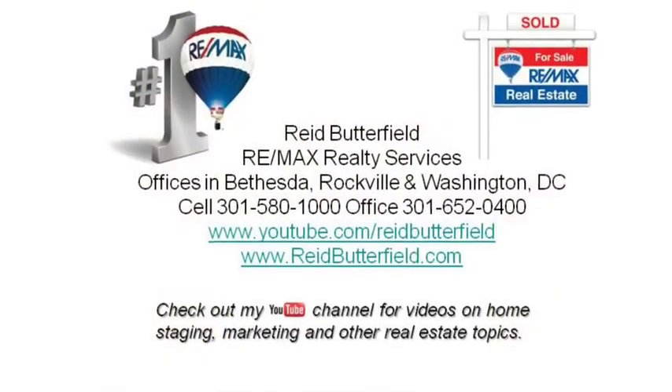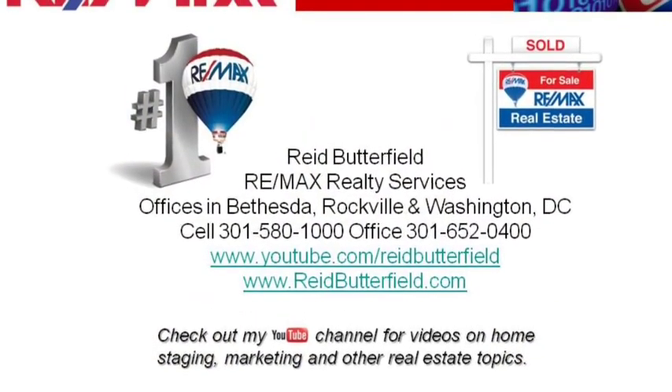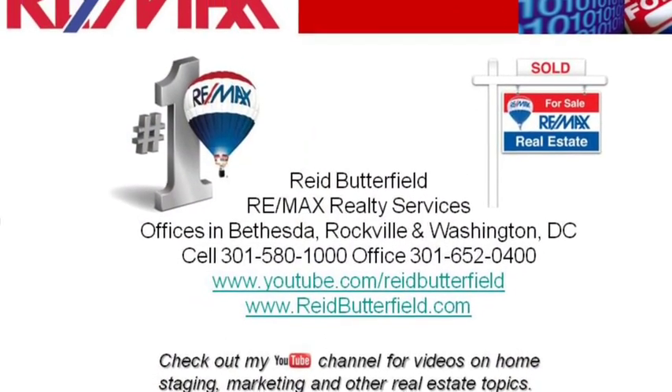Thanks very much. I'm Reed Butterfield, RE-MAX Realty Services. If you're in the D.C. metro area and you want to sell your house, call me: 301-580-1000. Again, 301-580-1000. That's my cell phone — you can call me anytime. Please come back and check out step number two. Thank you.